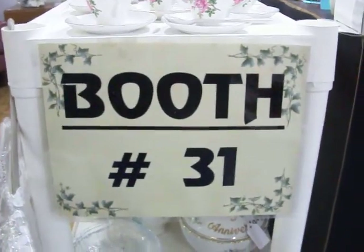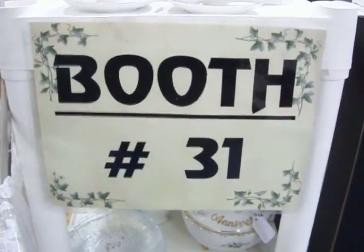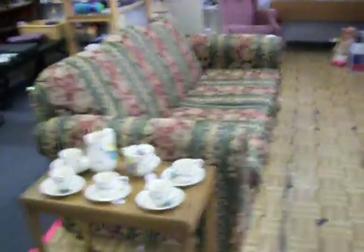Hello, everybody. Thanks for coming back to Booth 31 here at the Cedar Chest. Today is Monday, April 25th. We're going to take a quick look through the booth here and show you some of the great stuff we've got this week.